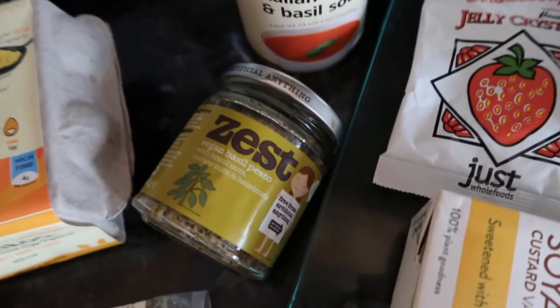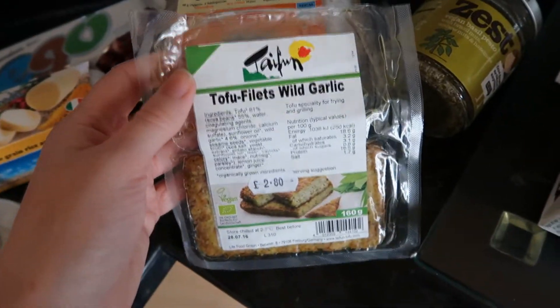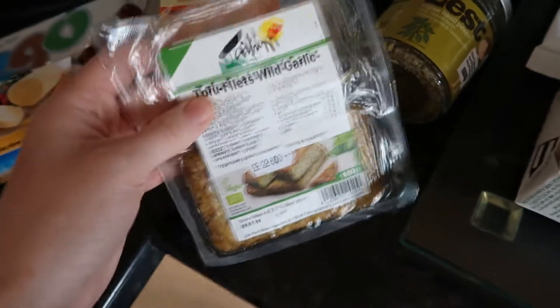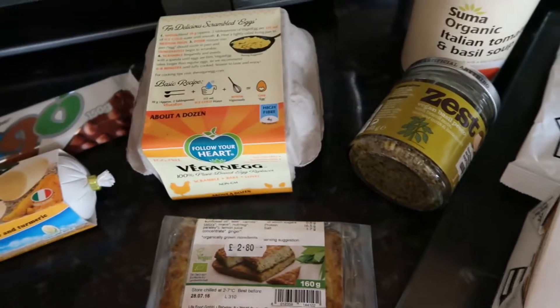Next I got this Zest Vegan Basil Pesto. And these Tofu Fillets Wild Garlic — I've already eaten one, I had one last night for tea. They were £2.80 and it was really nice. I just fried it in a frying pan and ate it with some courgette on the side with a bit of pesto.